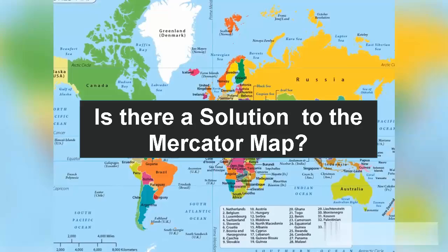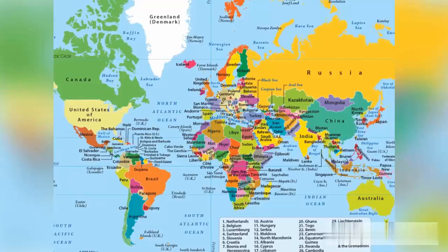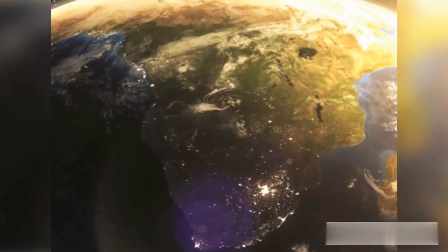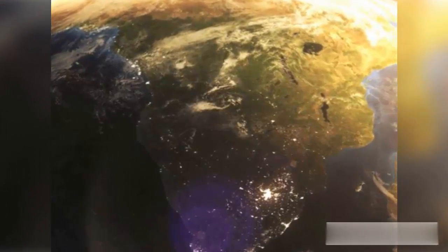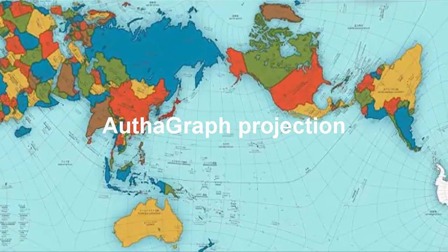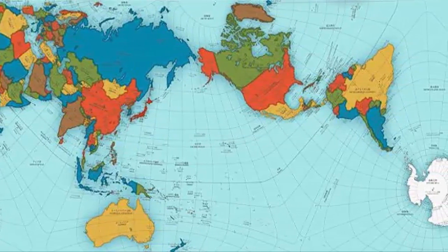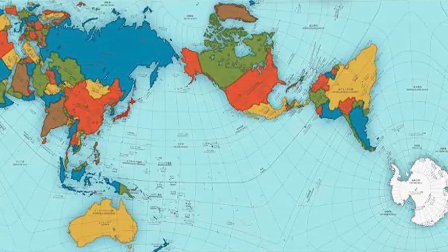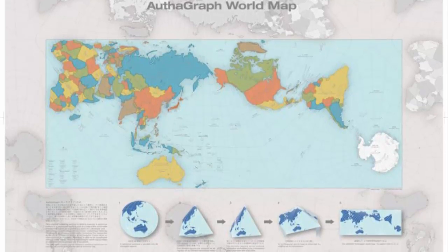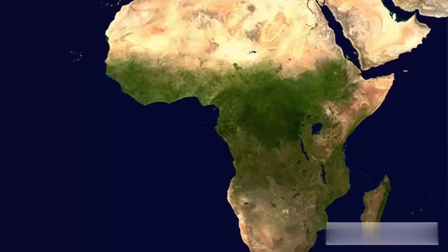You may ask: is there a better solution to the Mercator map? There are no perfect maps to accurately represent the actual sizes of continents. However, let's look at a better and more recent map projection. The AuthaGraph map is a recent type of map projection created by Hajime Narukawa, a Japanese architect, in 1999. It was developed by splitting the spherical surface of the map into 96 triangles to fold into a 3D globe, and is substantially more accurate than conventional 2D maps.